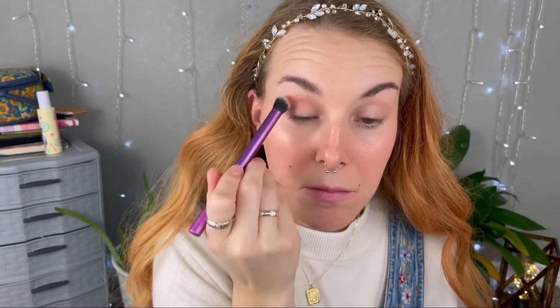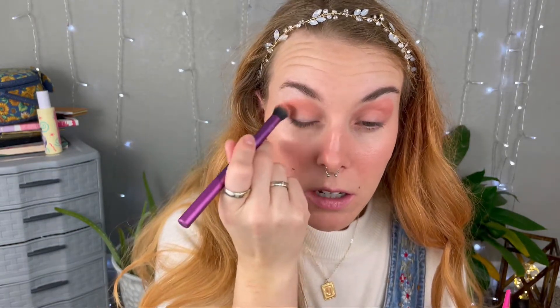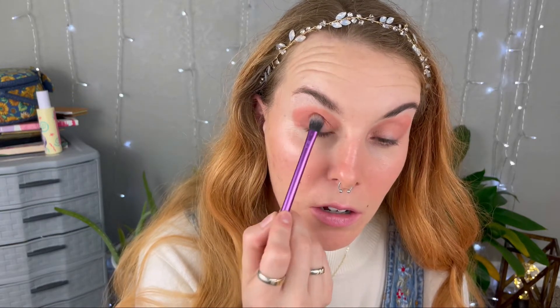I'm going to start off with a shade called Chicago Dog, which is the lightest pink shade, all over my lid. I like this big fat deluxe crease brush for packing on the pigment at first — the very light color — because it's really quick and it gives you a nice uniform look to your eye. Just stamping it on.